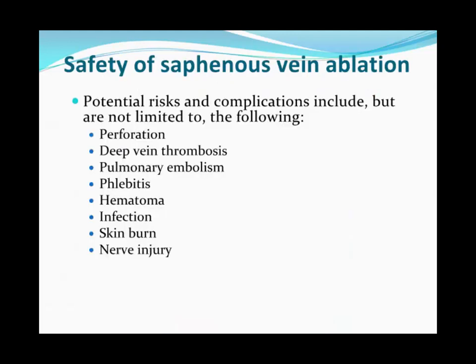Some patients with persistent large varicosities after the ablated vein is treated may require stab phlebectomy or foam sclerotherapy, but the vein is significantly decompressed. In many patients, you don't have to remove the residual veins if they're cosmetically satisfied and asymptomatic. Risks of saphenous vein ablation include deep venous thrombosis (because of proximity to the saphenofemoral junction), pulmonary embolism, vessel perforation (more common with laser), phlebitis, hematoma, infection, skin burn, and nerve injury.